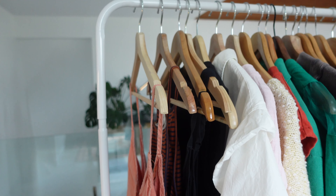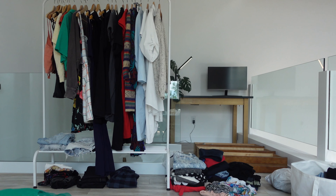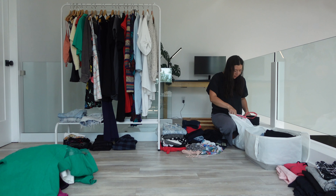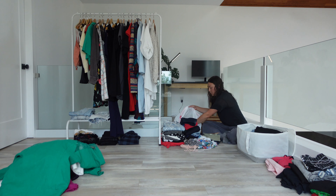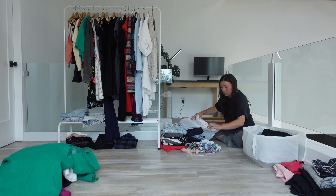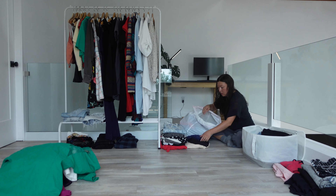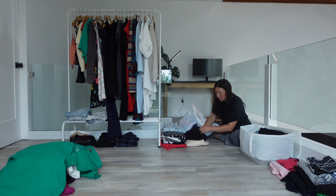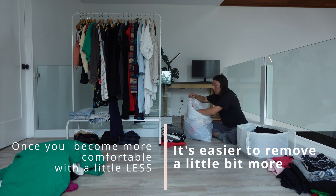I know that decluttering, especially if you're just beginning, can be very overwhelming. And if that statement speaks to you, know that you can take it a little at a time. Start off by just storing unworn items rather than donating them, or do nothing at all with the clothing, but rather just become more aware of the pieces that you're gravitating towards and the ones that never get worn. I think that effective decluttering takes time and it's done in small doses. Once you've become more comfortable with a little less, it's easier to remove a little bit more.